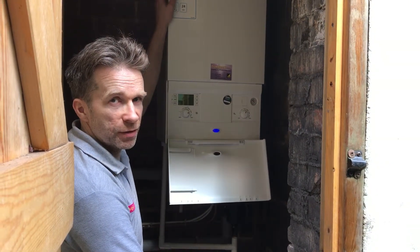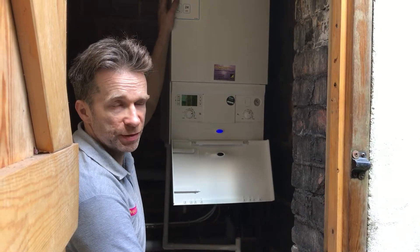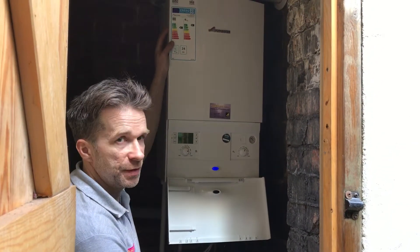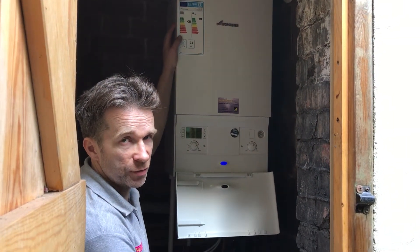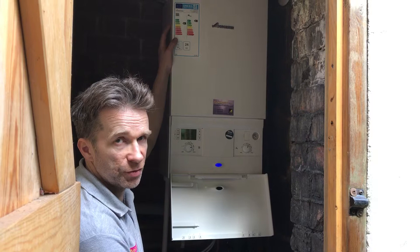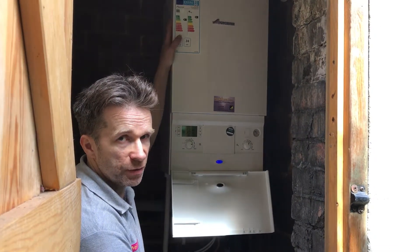Hi, welcome to Aqua Heat. Just a quick information video on our latest installation, which we like to show to our prospective new clients. This is in Weybridge in Surrey — it's a system conversion. We've had quite a few things going on here; basically took out a cylinder, tank, and boiler in the kitchen.